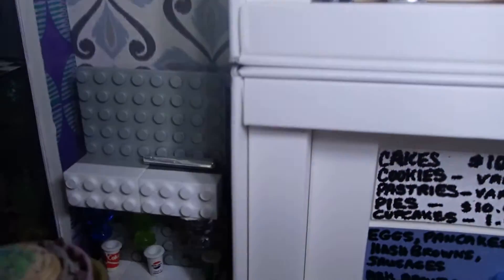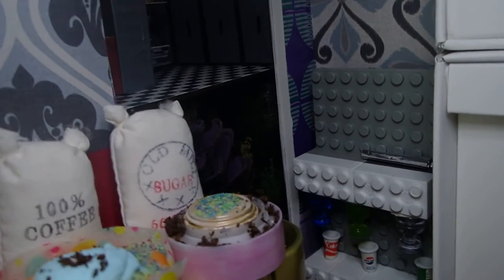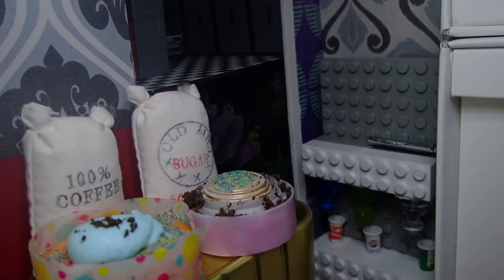Para que la vean bien. You can get Pepsi, Sprite, Coke, whatever drink you want. There you have the coffee and the sugar sacks.